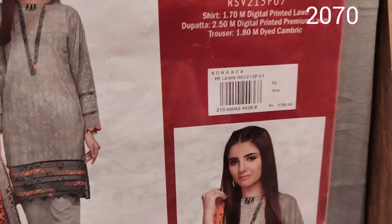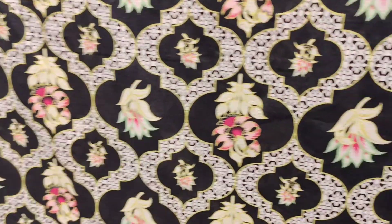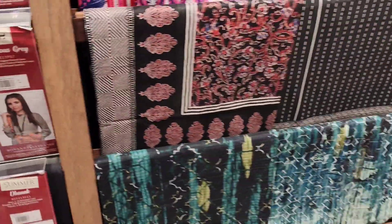35% off on these dresses — this is a big heat collection. This is 2070, also 30% off, and 35% off. This is a black color lawn dupatta. 2160 is the price.